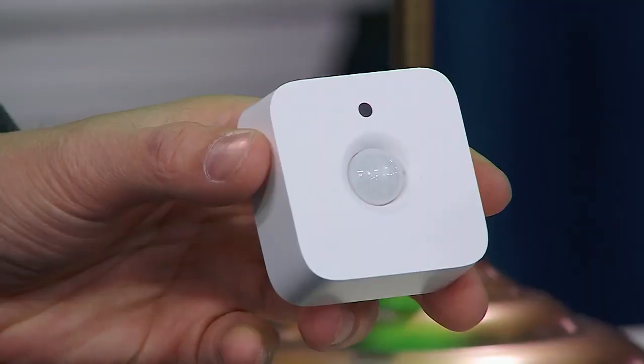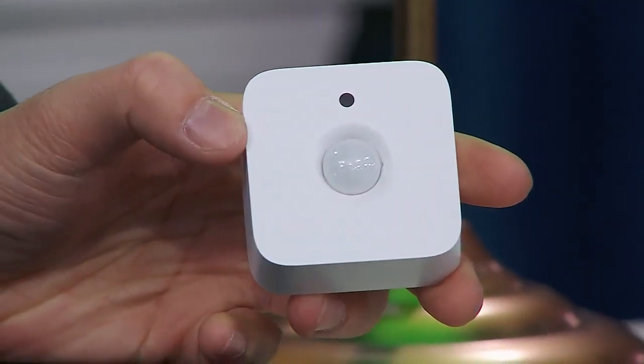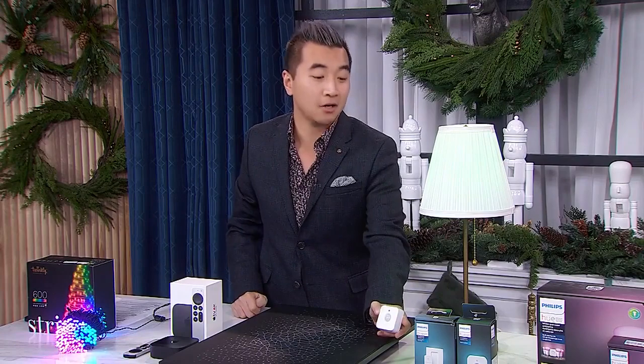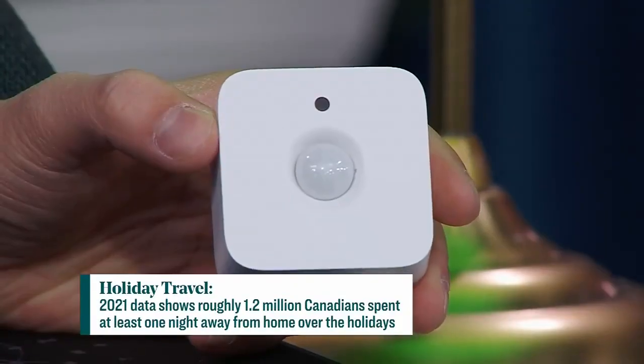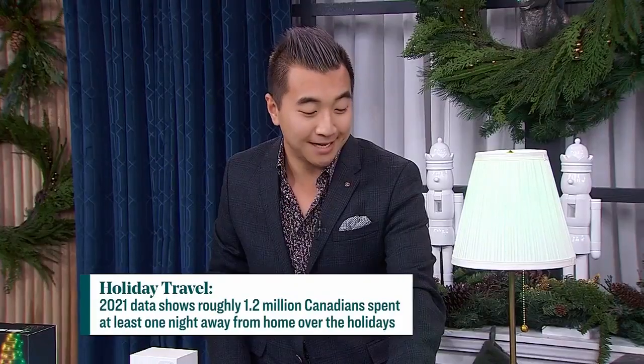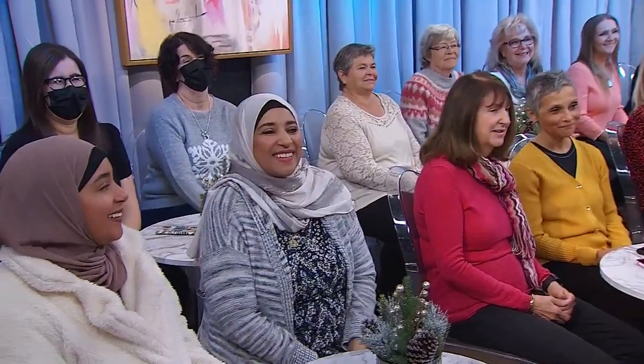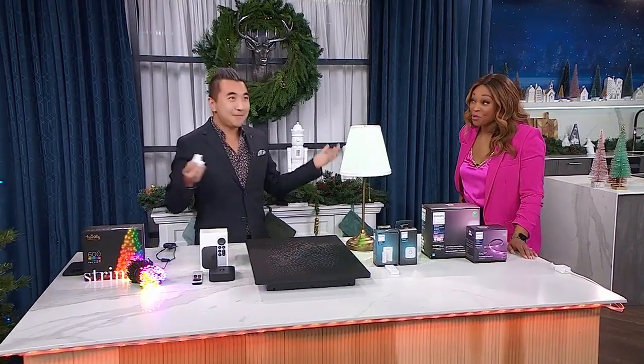What have you got next for us when it comes to smart tech? Motion detection. There are a lot of people who like to go away on holidays after all of the celebrations. This is a motion sensor — it will allow you to do a couple of things. You can get a notification when motion is detected, so if you're not at home, it's a great safety tool. You can also have it trigger lights in different settings. A really fun example: if you want to set up a fun holiday scene in your bathroom and a guest walks into a dark bathroom, all these Christmas lights can turn on, you can have music turn on, and it could be a disco party in there.